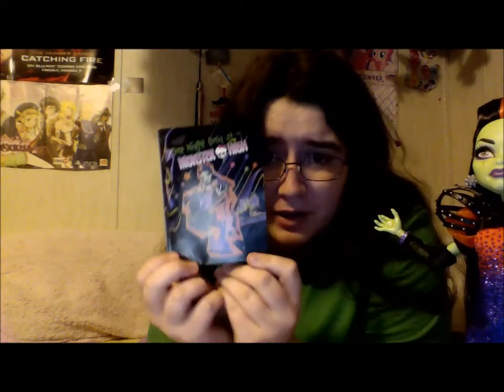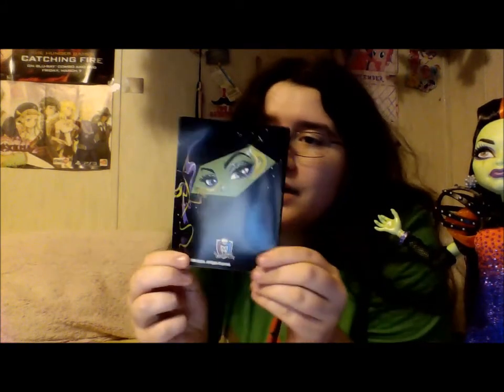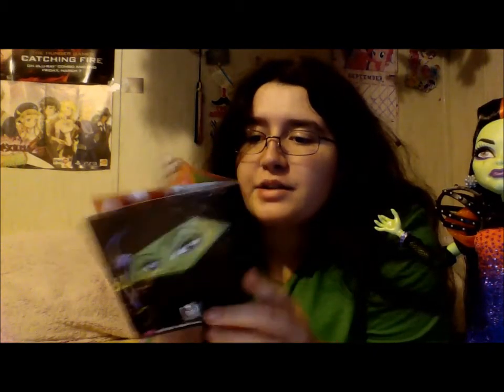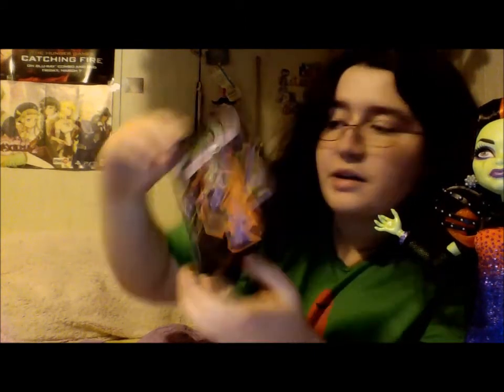And she comes with a brush! She comes with a stand — that's how she's standing — it's just the plain black one we've seen a million times before! Here is her book! The front cover! Here is the back — it says 'One Night Only! At Monster High!' And then it's like some poster-y-ish stuff with some sketches of her.